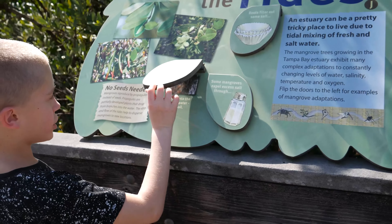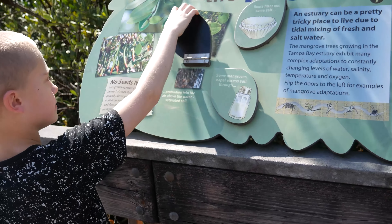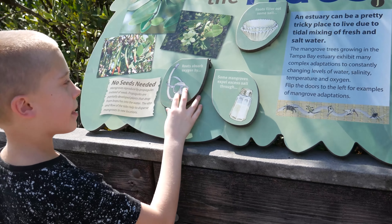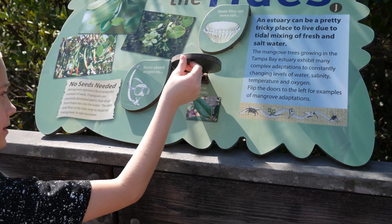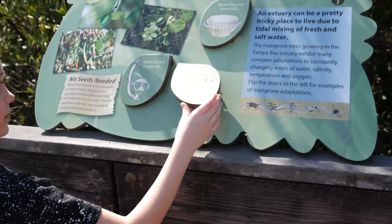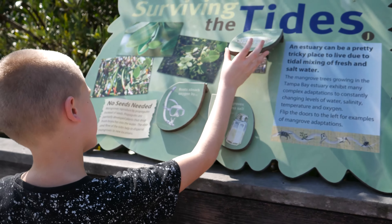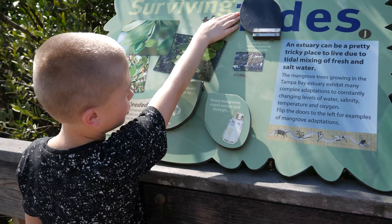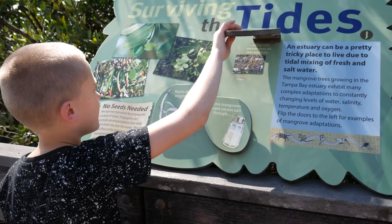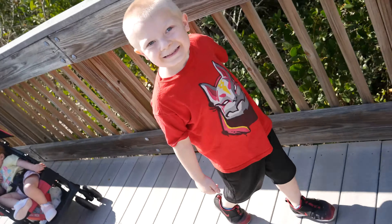Roots absorb oxygen by protruding into the air above the water in saturated soil. Some mangroves expel excess salt through special leaf glands, and roots filter out some salt using thin membranes on the root surface. Pretty interesting! Look at me — say hi. Hi!